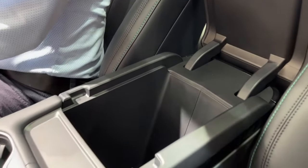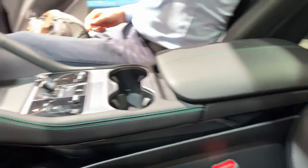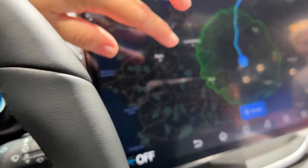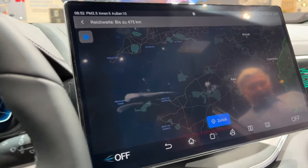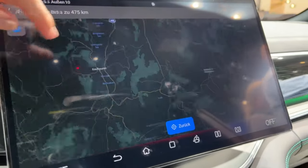In the realm of infotainment and connectivity, BYD aims to set the bar high with the CLU. The SUV will be equipped with a 15.6-inch touchscreen display, a 12.8-inch digital gauge cluster, and capabilities for over-the-air software updates. It will also feature a voice control system and a range of integrated applications.